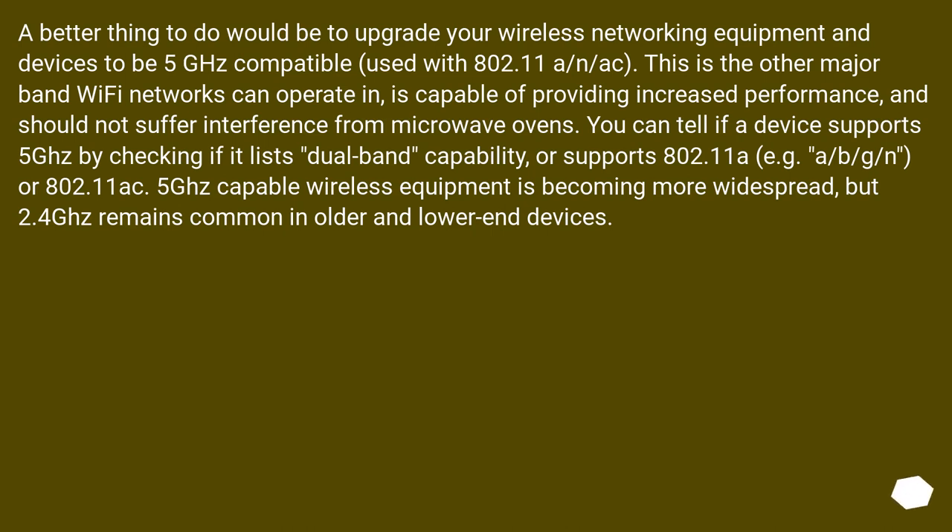A better thing to do would be to upgrade your wireless networking equipment and devices to be 5 GHz compatible, used with 802.11 A/N/AC. This is the other major band Wi-Fi networks can operate in, is capable of providing increased performance, and should not suffer interference from microwave ovens. You can tell if a device supports 5 GHz by checking if it lists dual-band capability, or supports 802.11A — for example A/B/G/N or 802.11ac. 5 GHz capable wireless equipment is becoming more widespread, but 2.4 GHz remains common in older and lower-end devices.